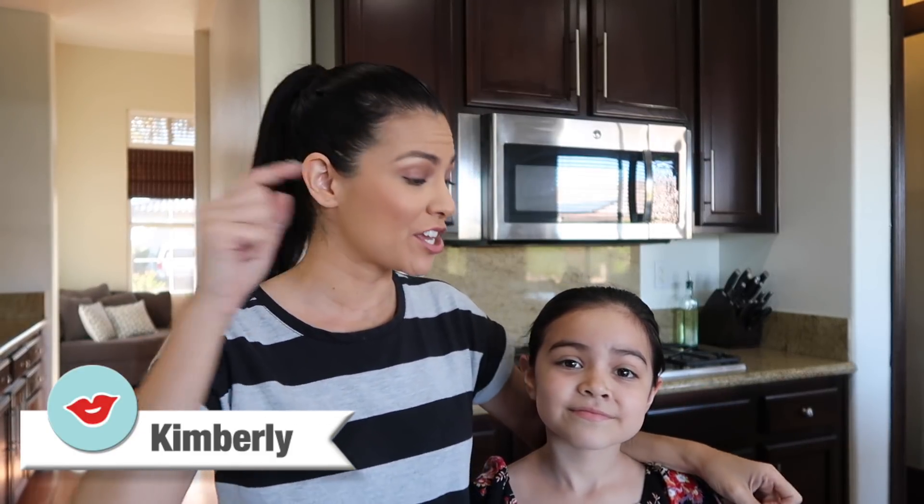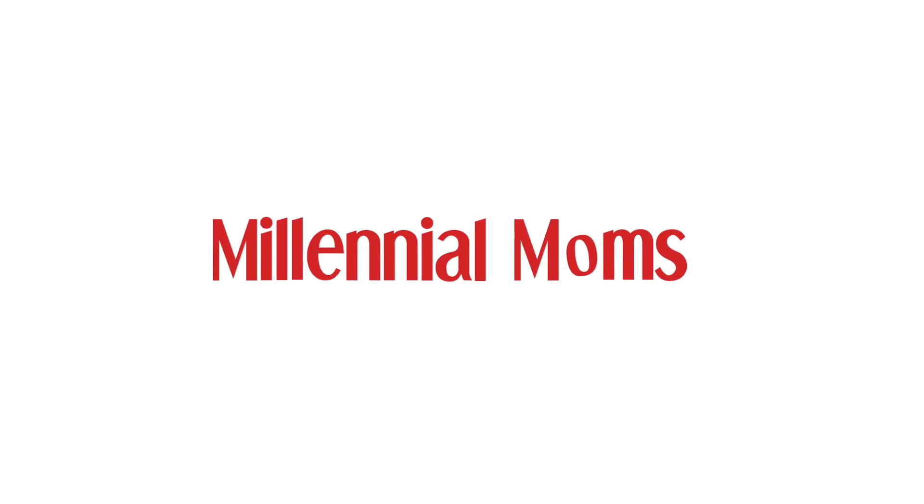Hey you guys, Kimberly at Millennial Moms, and today I'm giving you all tips on how to get your kiddos helping out in the kitchen. Mommas, welcome back to Millennial Moms. If you guys are new, I would love for you guys to subscribe by hitting that red button down below and join in all the mommas here at Millennial Moms.